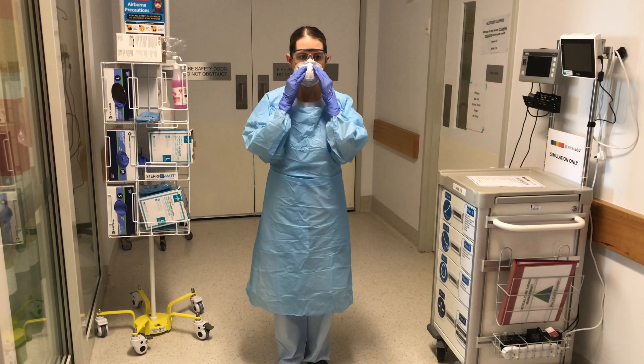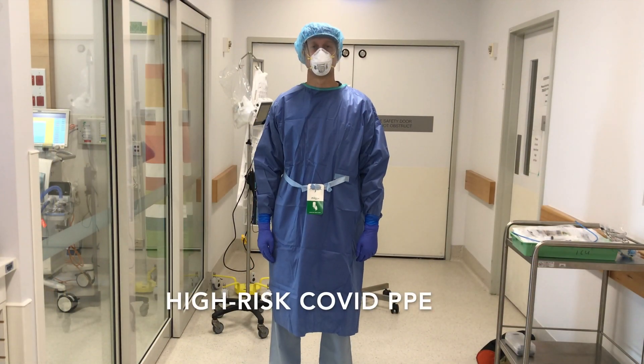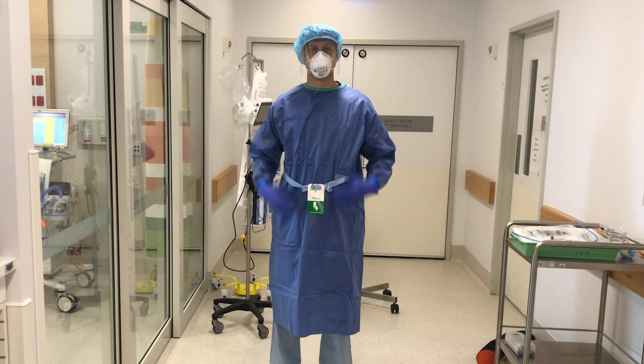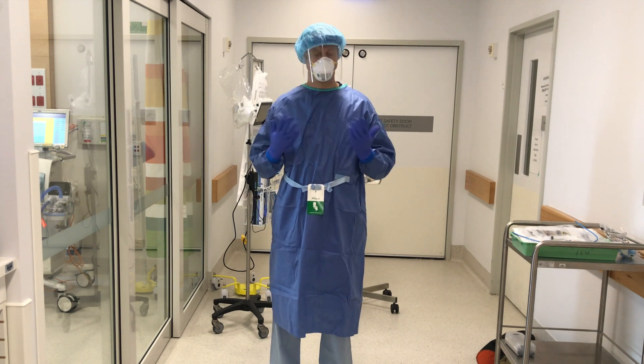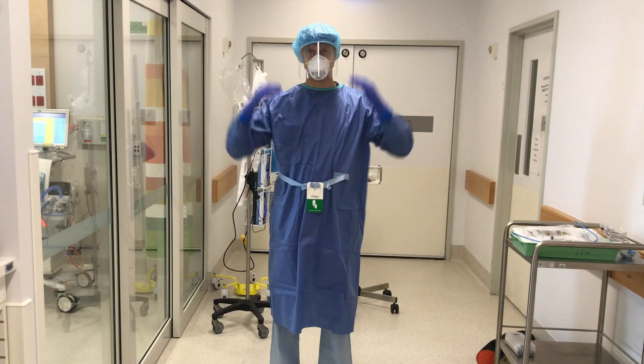One last check of your PPE and you're ready to go. This is the PPE for the airway operator, airway assistant, and medical team leader. Dave is wearing a surgical impervious gown. He's wearing double gloves — one pair of high-cuff gloves and another pair of regular gloves. He's wearing a hairnet and a face shield.